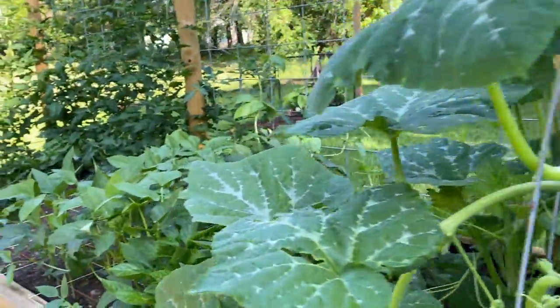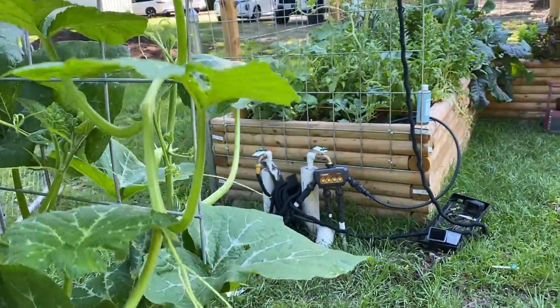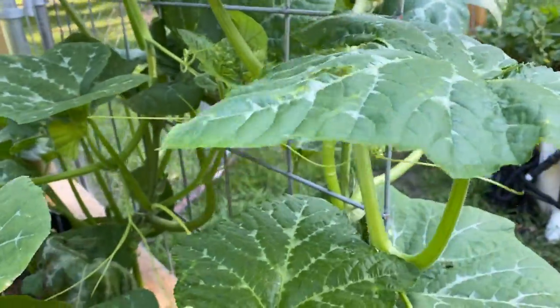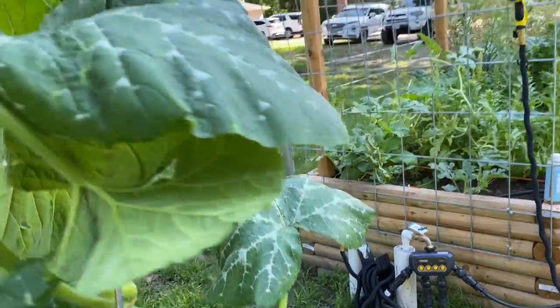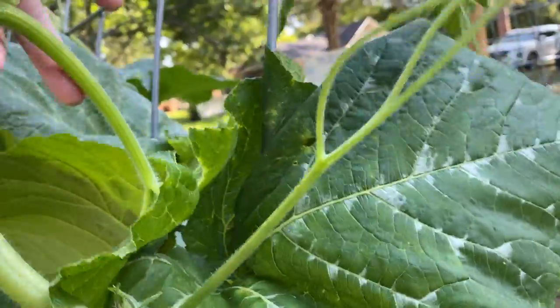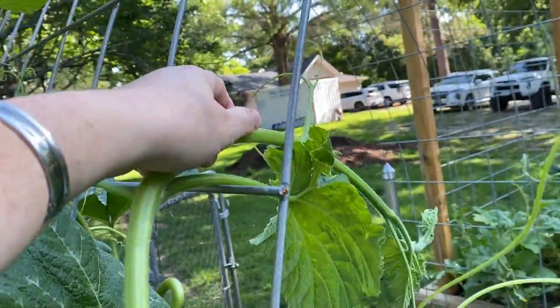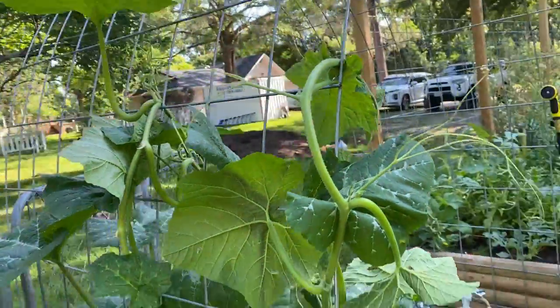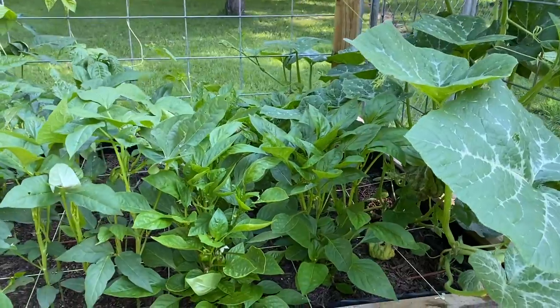I'll continue on in this bed here — it's kind of not grown up the trellis so I'm going to have to train it up. Gravity and all, it wants to go down. I'll get it up there, hopefully that'll hang tight there.